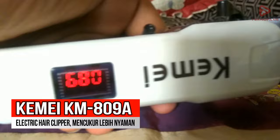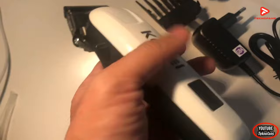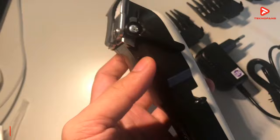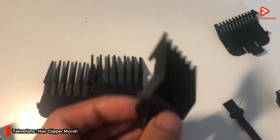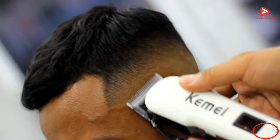Rekomendasi pertama kami adalah KMI KM809A Electric Hair Clipper. Hair clipper ini di salah satu toko di Shopee telah terjual lebih dari 10.000 item dengan rating 4,8. KMI KM809A memiliki 4 sisir yang dapat disesuaikan panjangnya mulai dari 3mm, 6mm, 10mm, hingga 13mm.